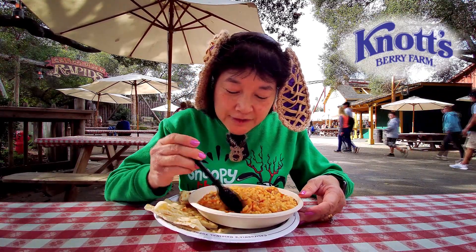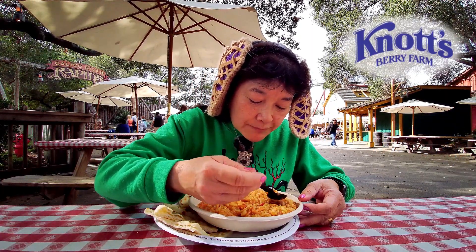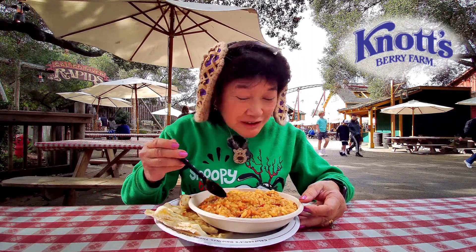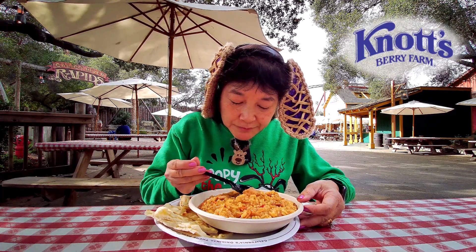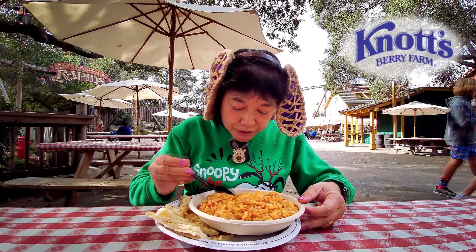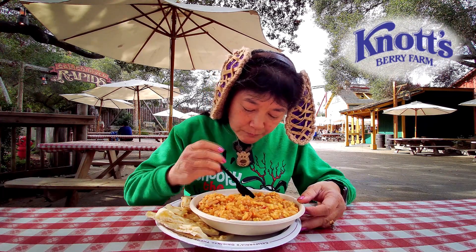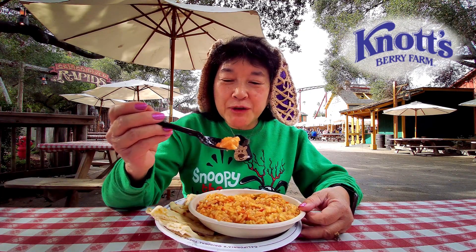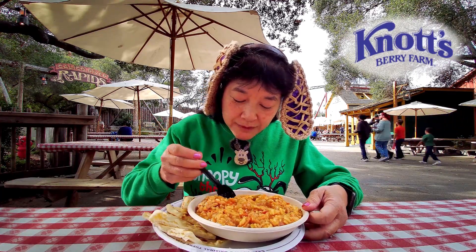So this looks like the sausage. I wonder if it's spicy. It's a little spicy. I think this is the chicken. Where's the shrimp? Here's one of the shrimp. So the chicken and the shrimp aren't that spicy, but the sausage is a little spicy.